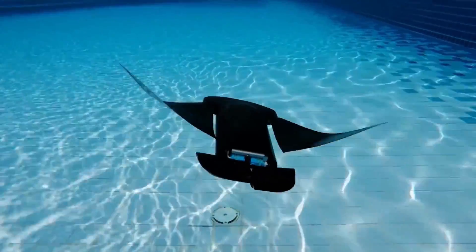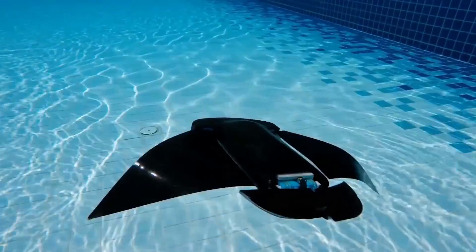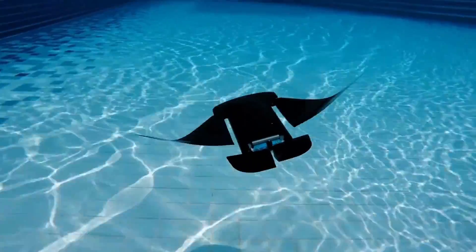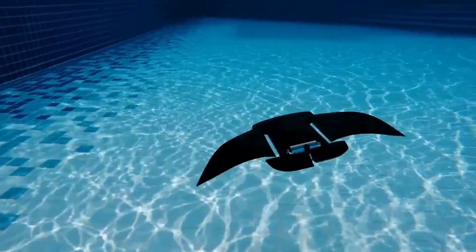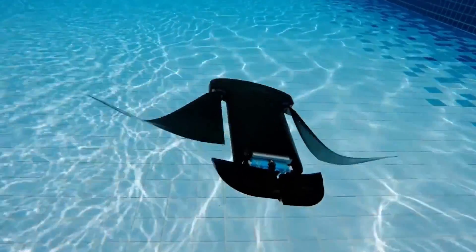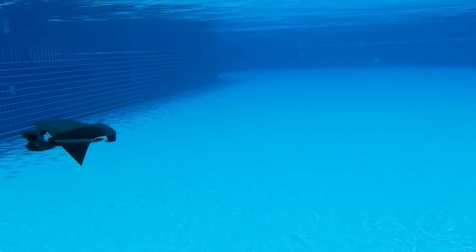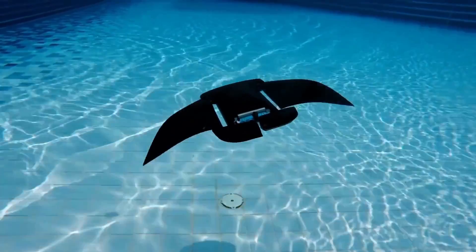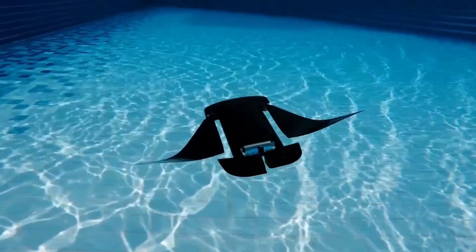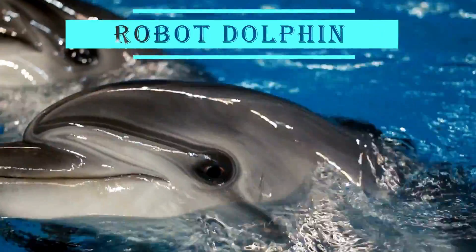The potential applications for Manta Droid are diverse. It could play a role in search and rescue missions, locating and retrieving objects underwater, and could contribute to underwater surveys and inspections. In an intriguing twist, multiple Manta Droids could work together as a swarm to expedite searches and surveys, making these tasks quicker and more effective.